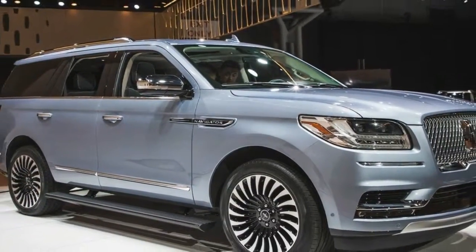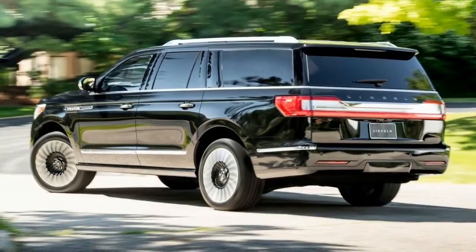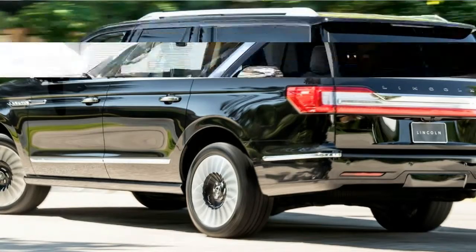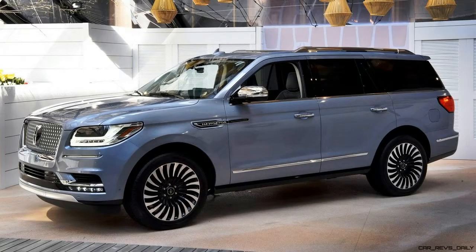Find yourself at ease and in command with a twin-turbocharged 3.5L engine and a 10-speed transmission. The engine, capable of producing 450 horsepower, represents a number of firsts for Lincoln, including electronic control of a turbocharged engine and dual-point fuel injection.